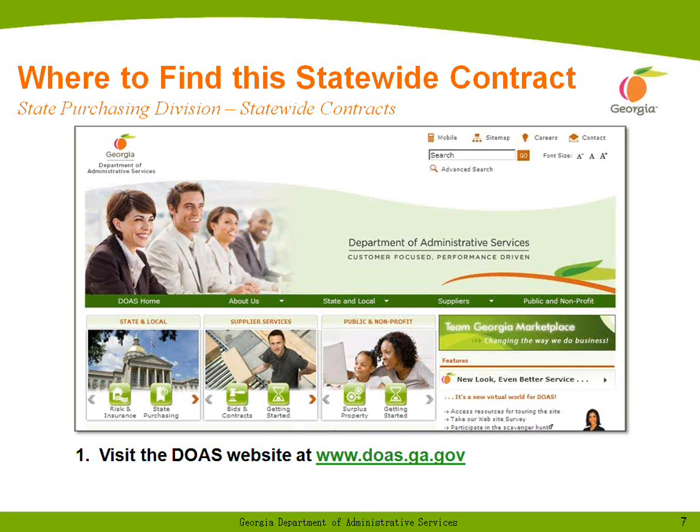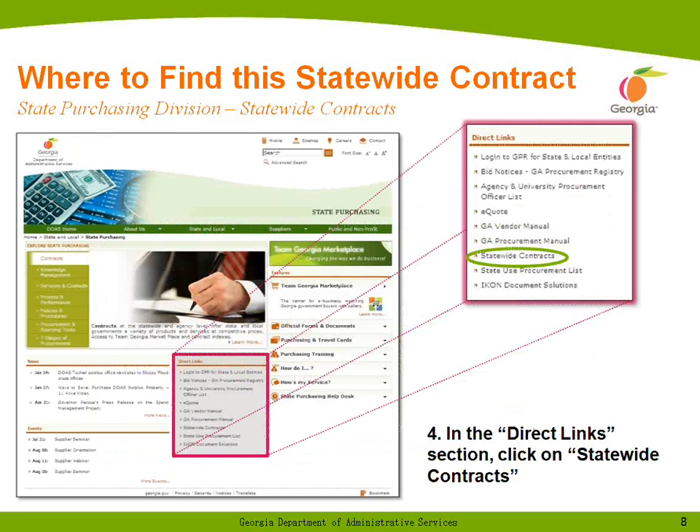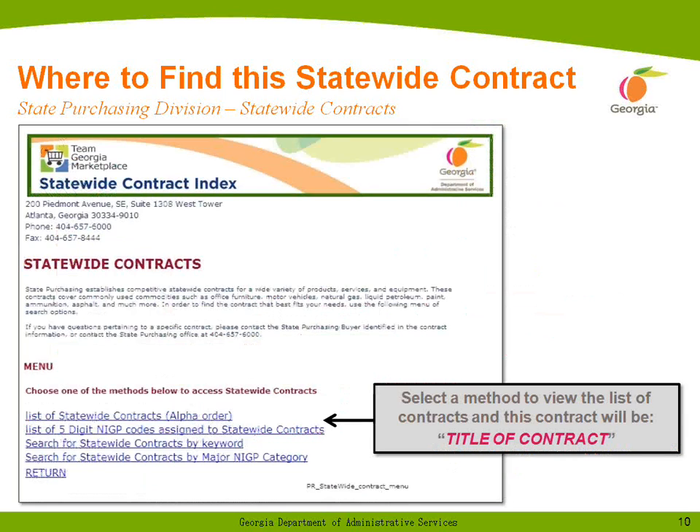In order to find this statewide contract on our website, visit the DOAS website at www.doas.ga.gov. Hover over the State and Local section, click on State Purchasing, then hit the Direct Links section and click on Statewide Contracts. You will then want to look for the contract title of Computer Peripherals and General Audiovisual Products.